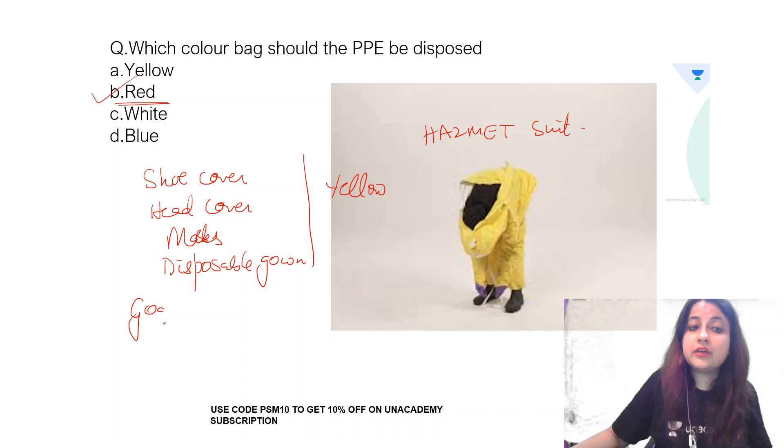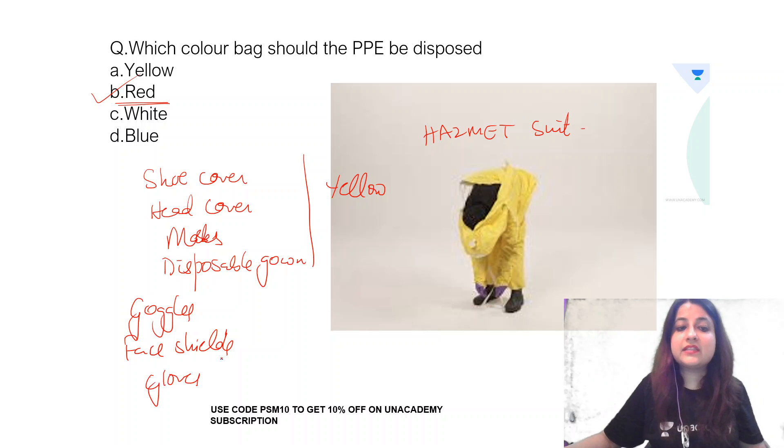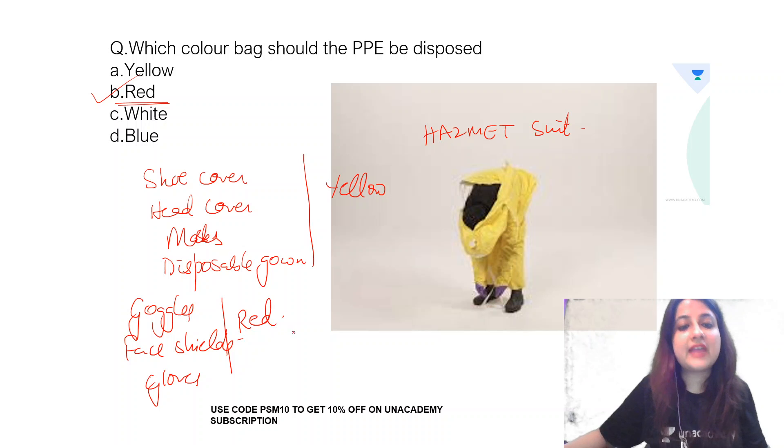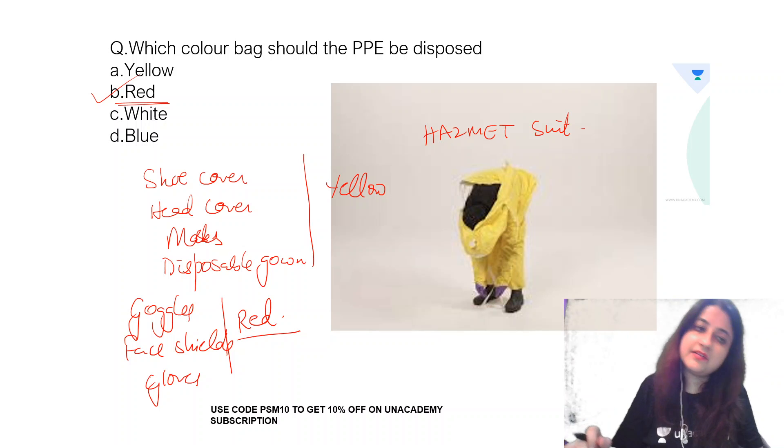But if you talk about goggles, face shields, gloves, a hazmat suit, or a splash-proof apron, they are going to go into the red colour bag. Anything which is recyclable plastic goes into a red colour bag.